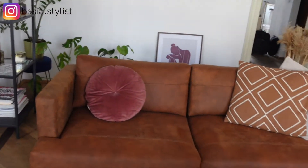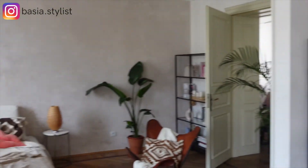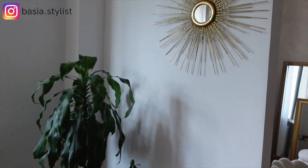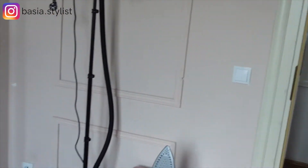Everything inside the apartment was staged and included all the furniture I wanted to use, a dressing room, and plenty of props. This apartment was absolutely beautiful and a perfect location for what I had in mind.